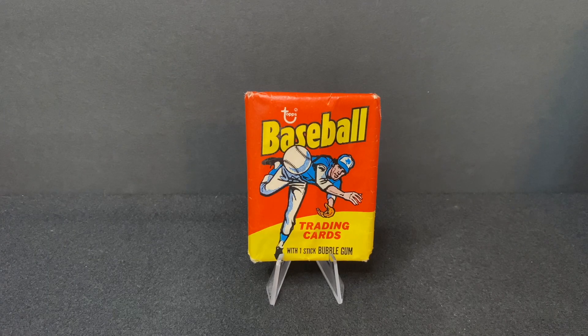Hey everyone, welcome to Wax Pack Wisdom, where we talk baseball history through card breaks and the cards we love. My name is Jake T. O'Donnell. Today we're opening a pack of 1975 Topps Mini. As you've seen from other videos, we've done other 1970s card breaks — '74, '76, '77 — and now we're going back a little bit to do this break of 1975 Topps Mini.